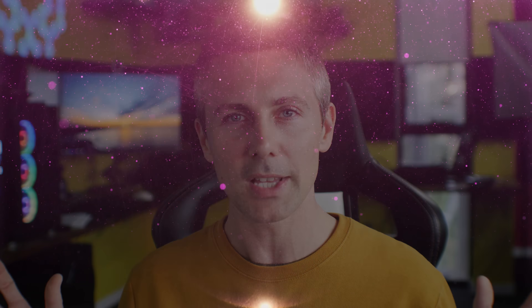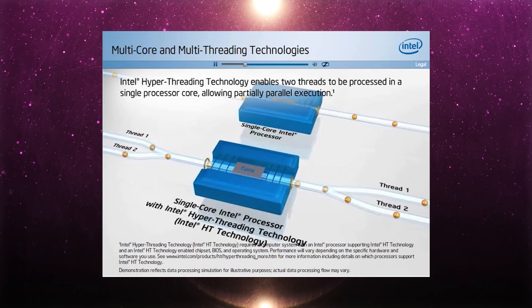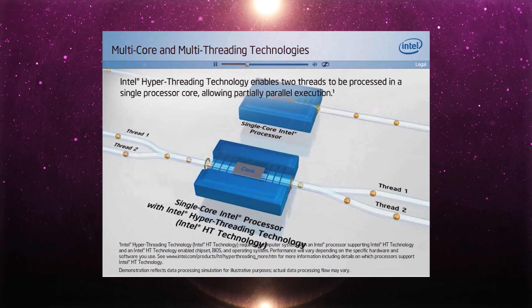When it comes to gaming, do these technologies work? When you split a core into two threads versus having that single core with one thread going full ball — what is better for gaming? Let's find out in today's video after we roll that intro.